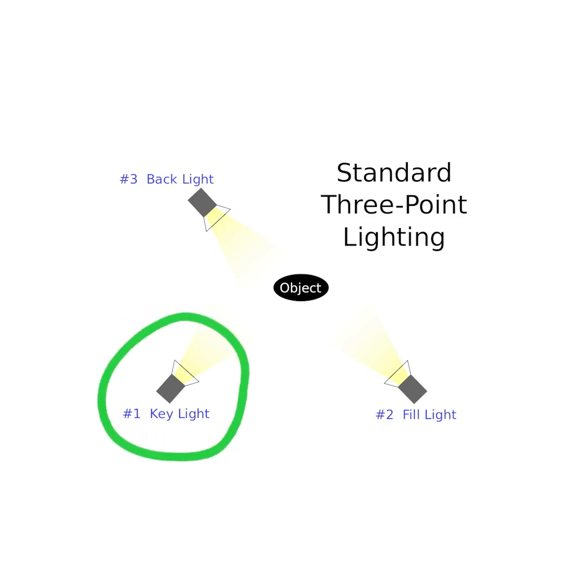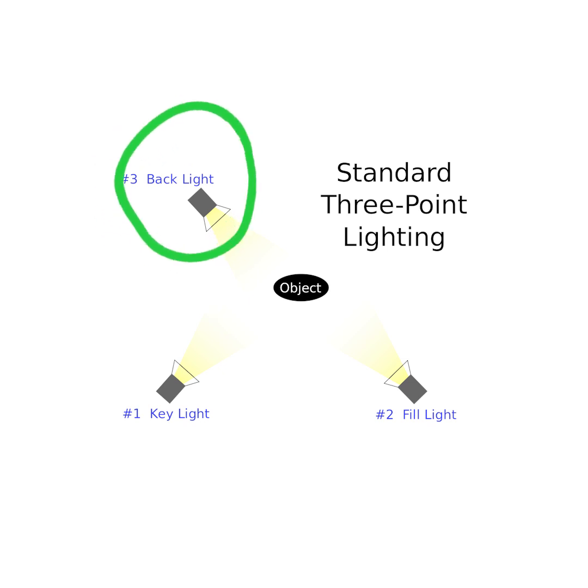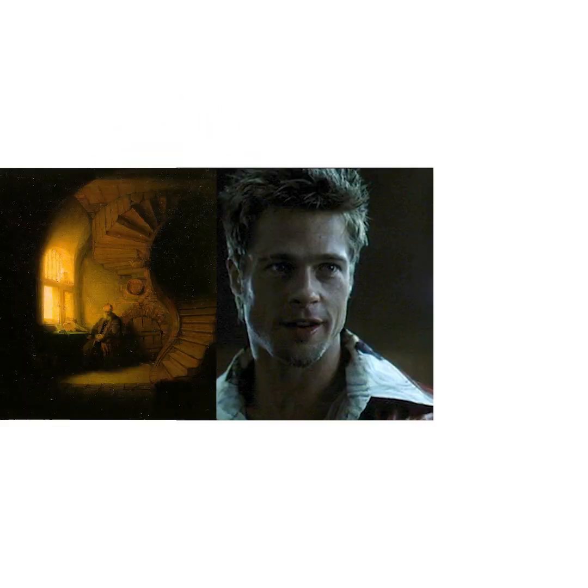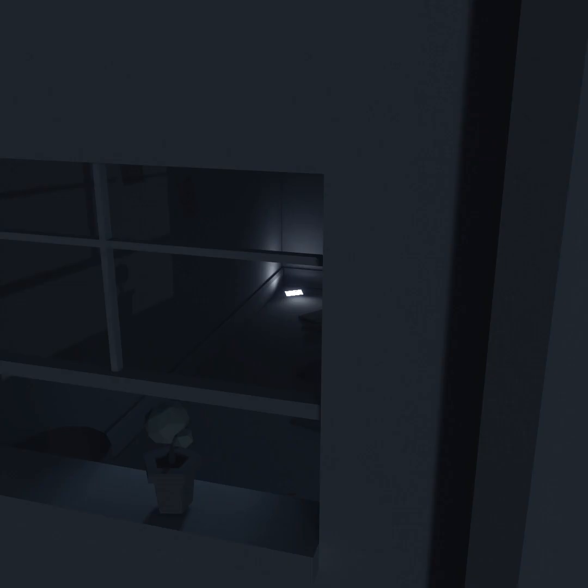These three types of light make up what's called the three-point lighting system: a key light to illuminate our subject, a fill to soften the key's shadowing, and a backlight to pop our subject from the background. This is the most simple and commonly used lighting system across all mediums as it's tried and tested and just works. As you can see in the scene I've made, I didn't necessarily follow this exact structure — I didn't use a backlight on the subject but instead used it to help distinguish the foreground from the background and draw attention to the background.